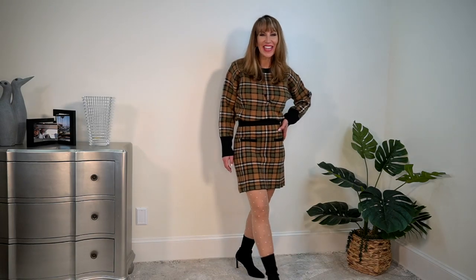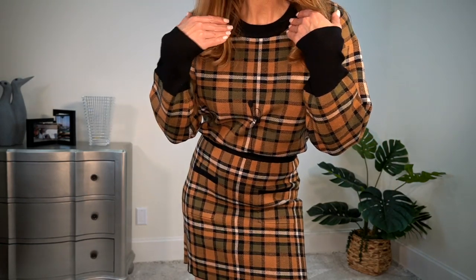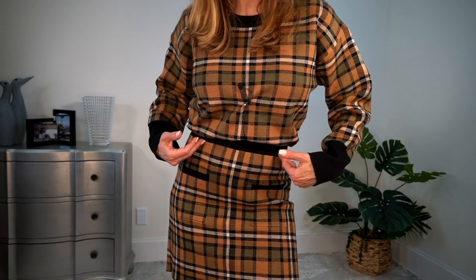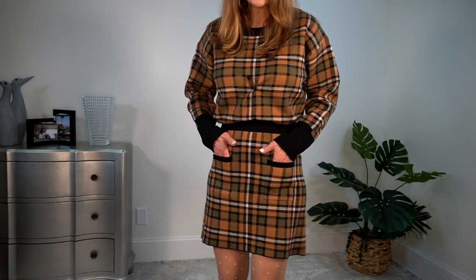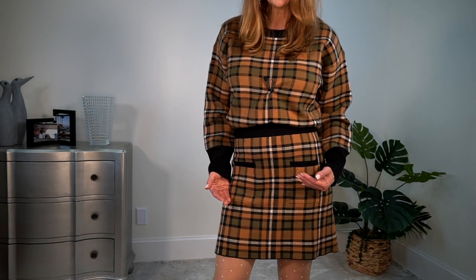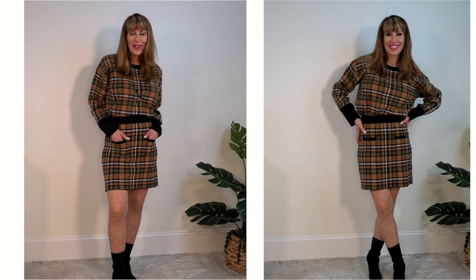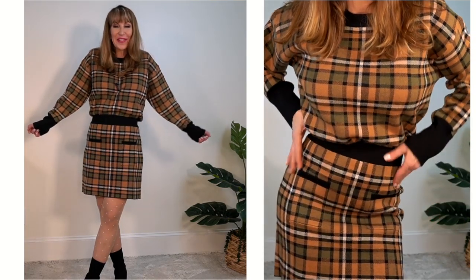The sweater is a tartan-type pattern with a black trim around the neckline and sleeves. It's got camel, black, green, and off-white running through it. The sweater is a size medium and it's $39.90. The skirt is a size medium and it's $35.90 — just a slip-on skirt with the same colors running through it. I think the whole outfit is so comfortable. I could wear it to work or to dinner. I just feel cute, warm, and comfortable.